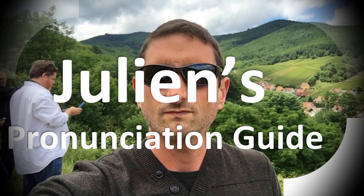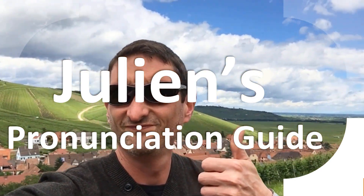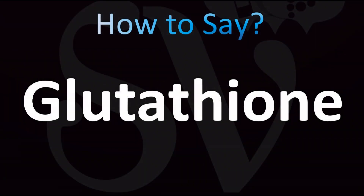You are looking at Julian's pronunciation guide, where we look at how to pronounce some of the most mispronounced words in the world. Today, let's learn how to pronounce the name of this peptide.